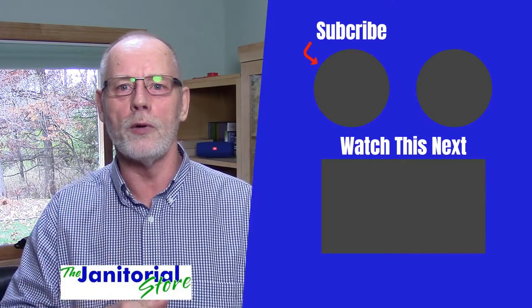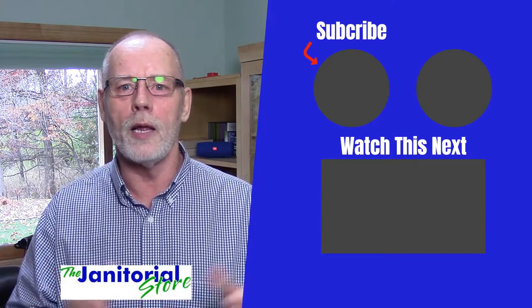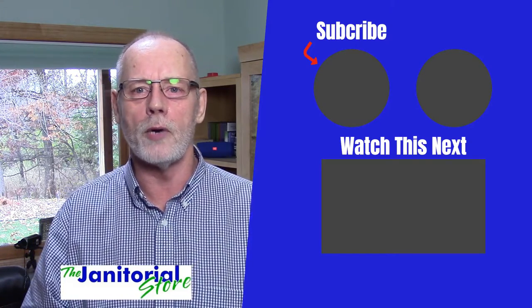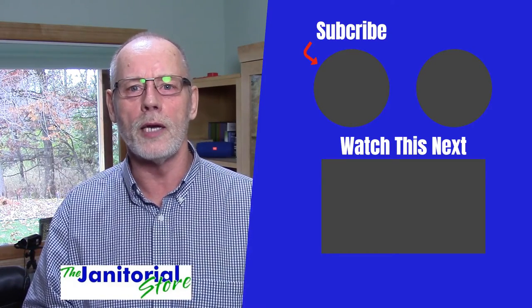Training videos for frontline cleaners are widely available, but the real problem is finding management videos for supervisors, operations managers, and leadership roles — you just can't find much. Come to the janitorial store and we've got a wealth of leadership and management videos that will really help you when promoting someone into a supervisor or manager position. If you liked the video, click like and share, and if you haven't subscribed to our YouTube channel, please subscribe — we've got hundreds of videos on how to build a successful cleaning company.